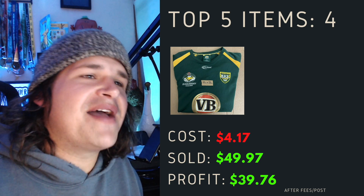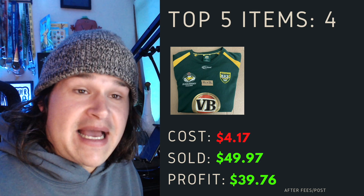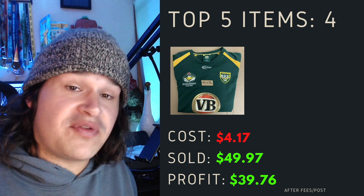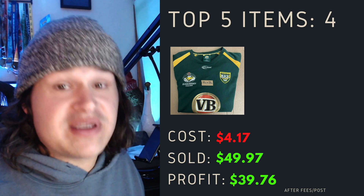Top item number four was an Australian Aussie Kangaroos ARL rugby league jersey. This one sat around for a little bit but it cost me $4.17, sold it for just shy of 50 bucks, and a profit of $39.76 after fees and postage.